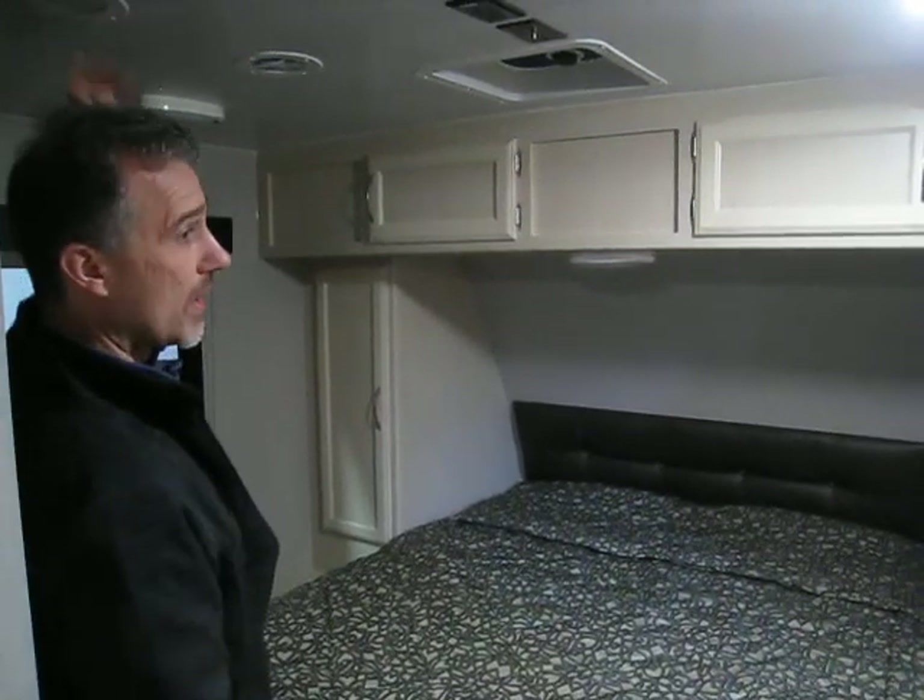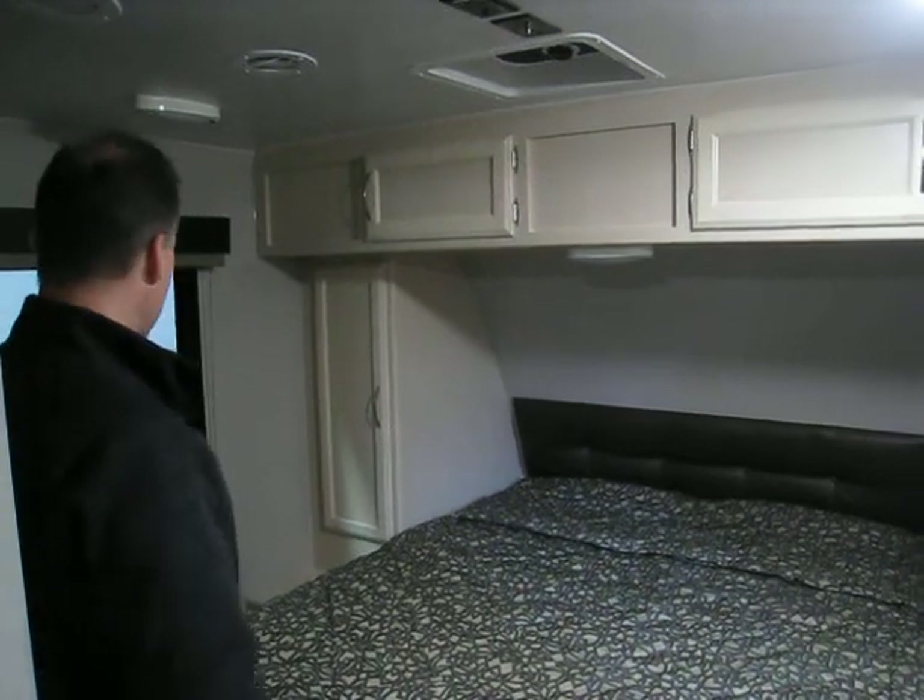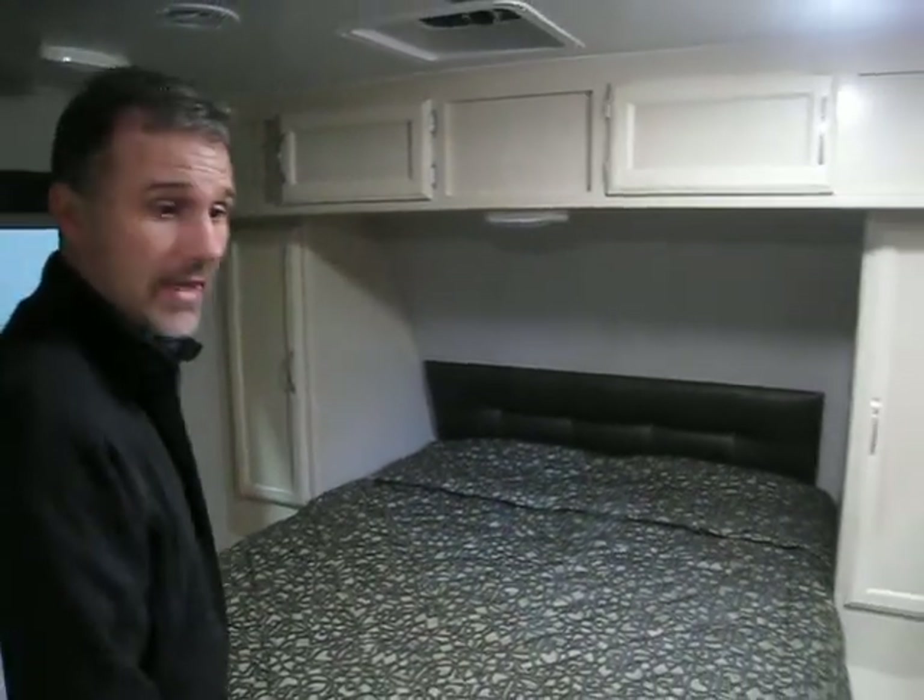There are two AC vents on the ceiling. So folks — 28 foot overall length, 5,120 pounds dry weight, extremely towable, a great little floor plan. We did super well with this last year and had a hard time keeping them in stock. If you need more information, visit our website, give us a call, or come and see us — we'd be happy to demonstrate. Thanks for watching.